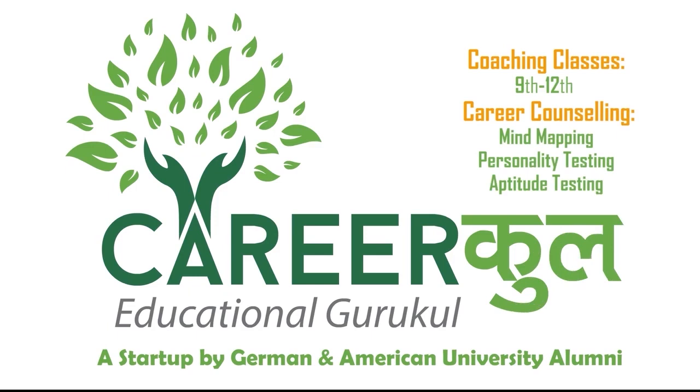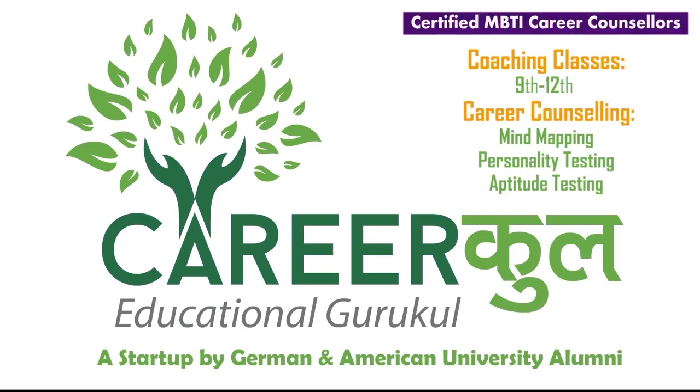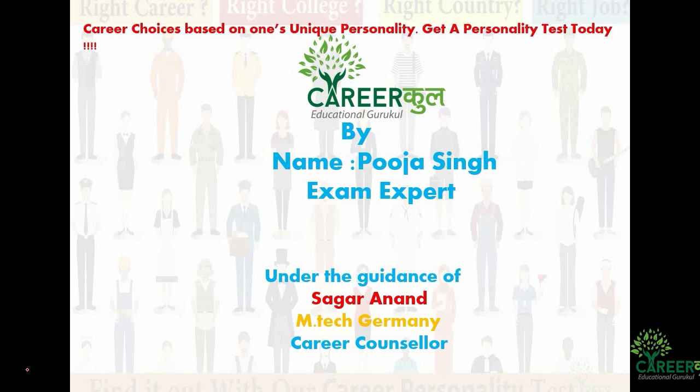CareerKul, the Educational Guru Kul, a start-up by German and American University alumni, offering coaching classes from 9th to 12th and Career Counseling Services. Hi everyone, and welcome to CareerKul, the Educational Guru Kul. My name is Pooja, and I am your exam expert. I am working with Mr. Sagar sir, who has integrated into Germany, and we together are going to analyze the exam IIT JAM Biotechnology.